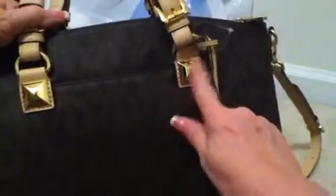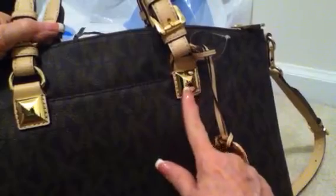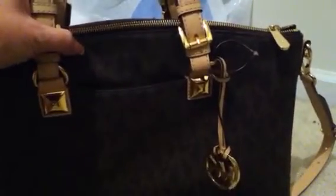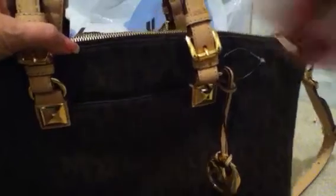It has the cute little, almost pyramid little details here. And also, a pocket on the front of the back, whichever you want to call that side, which is deep enough to put your cell phone in.